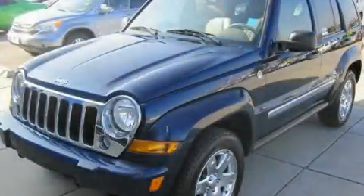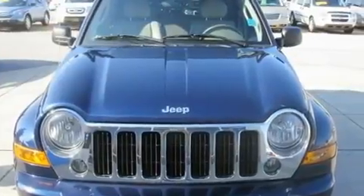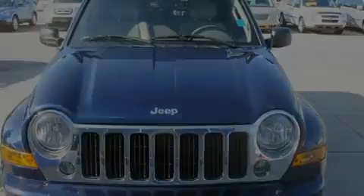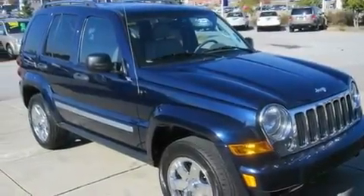This is a 2006 Jeep Liberty, for when safety, size, and space are of importance. It has a 3.7-liter 6-cylinder engine, a 4-speed automatic transmission, and 4-wheel drive.